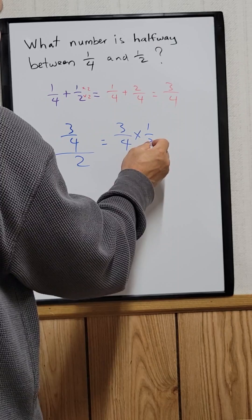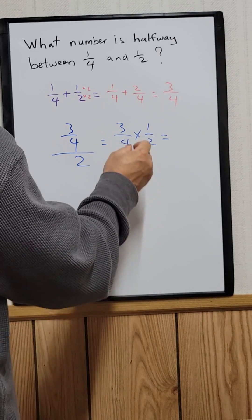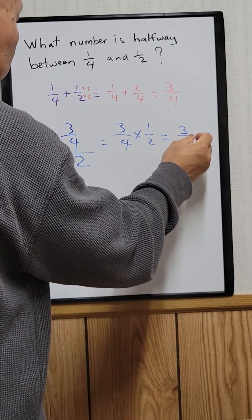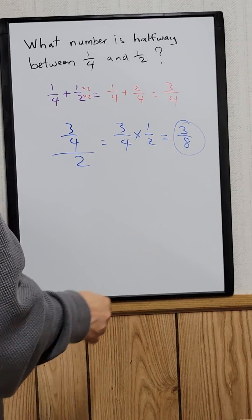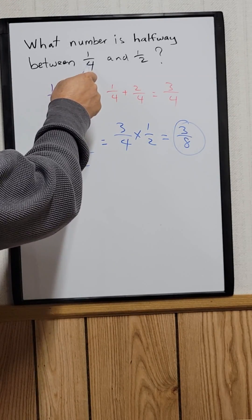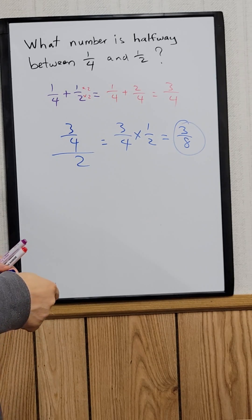So the answer is 3/8. 3/8 is halfway between 1/4 and 1/2.